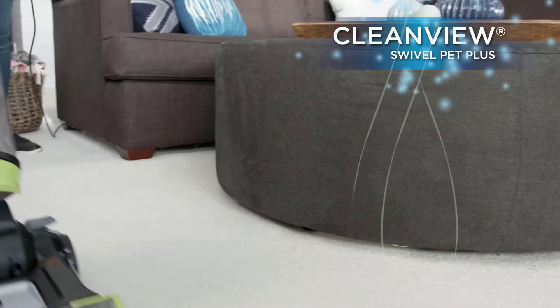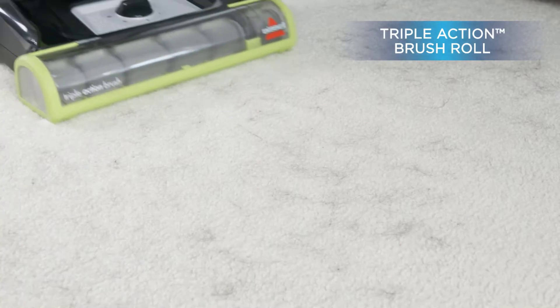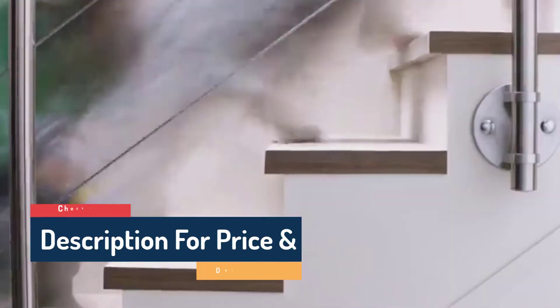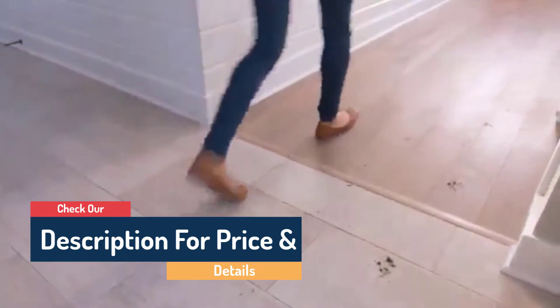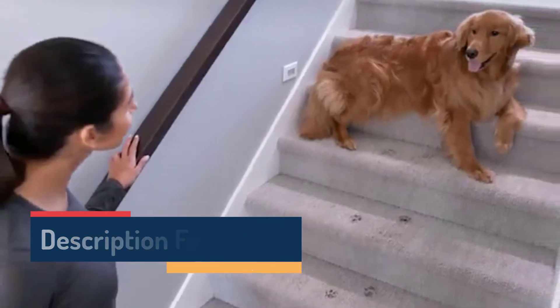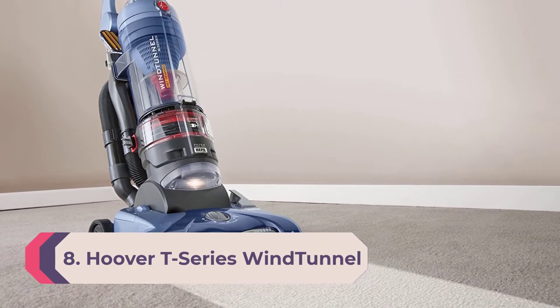Hello guys, today in this video we are going to help you find out the best vacuums for pet hair in the market. I made this list based on my personal opinion and tried to list them based on their price, quality, durability, customer reviews, and more. If you want to see their price and find out more information about them, you can check our links in the description below.